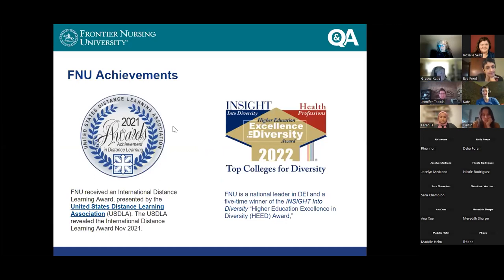Frontier has recently been recognized with quite a few different awards. Some we're really proud of include being named one of the top colleges for diversity, and recognition from the U.S. Distance Learning Association. Frontier is also the oldest distance education program teaching nurse midwifery and nurse practitioners. We started doing distance education before the internet existed — there was a time we were mailing packets of curriculum to our students and they would complete it and mail it back. We can all be thankful we don't have to use that approach anymore.